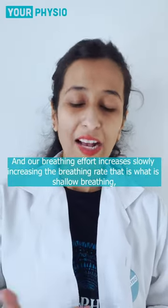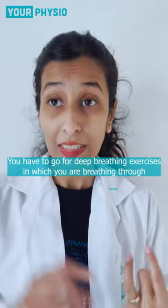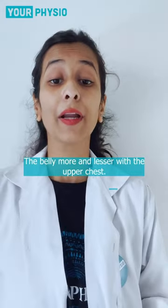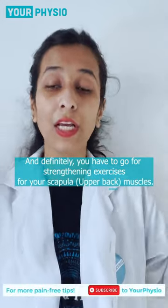We start breathing fast, and that is what shallow breathing is. What can you do for it? Definitely postural corrections are very necessary. You have to go for deep breathing exercises, in which we breathe more from our belly and less from the upper chest. And definitely you have to go for strengthening exercises of your scapula.